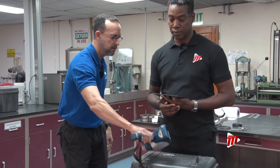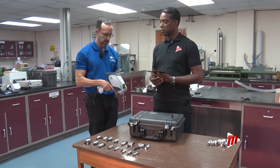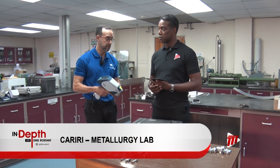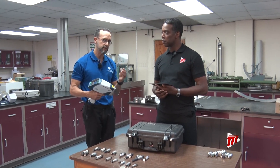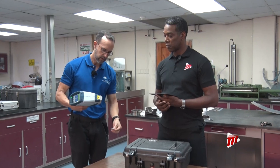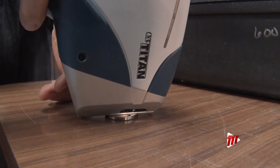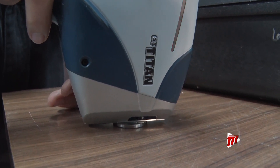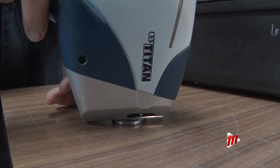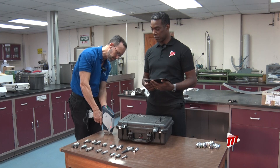What we have here is a portable unit called the Positive Material Identification Unit, and this is used to determine the chemical composition of metals. It's very simple to use, very user-friendly. I have here a stainless steel standard that we're going to test to determine chemical composition. You simply aim the probe onto the material and press the trigger. The test starts right there and takes approximately 30 seconds to run.